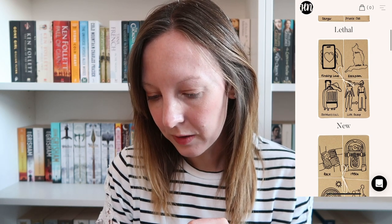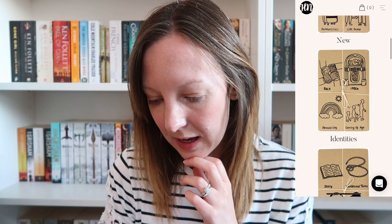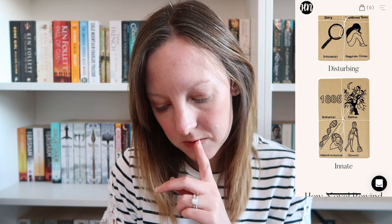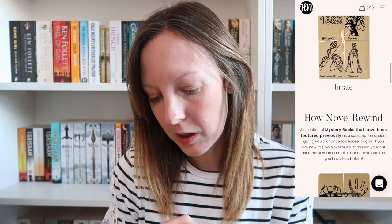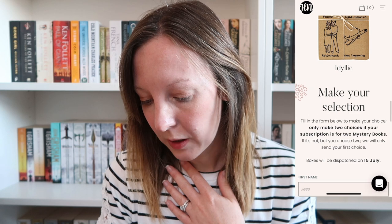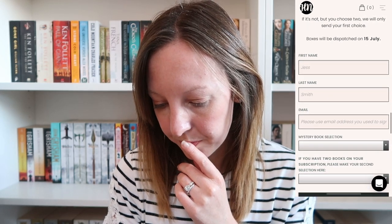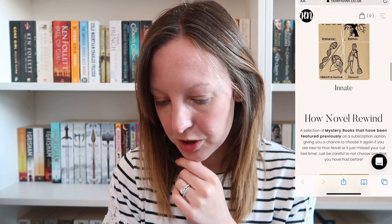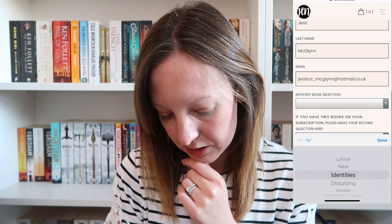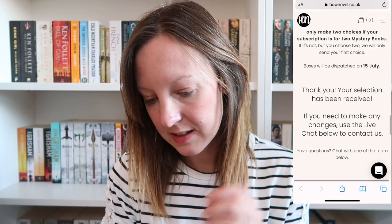Oh, that one looks good — Race, 1950s, Sexuality, Coming of Age. That one sounds good. Then: 1885, Gothic, Nature versus Nurture, Servant. And then How Novel Rewind — a selection of mystery books that have been previously featured, so some are new and some are presumably left over from previous months. I need to make my selection. I'm going to choose the 1950s one, I think. So I'll go to the mystery book selection, choose 'Identities,' submit it, and then presumably the book arrives in the near future.